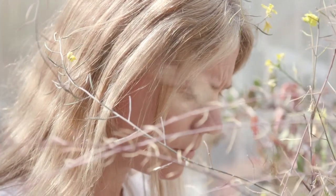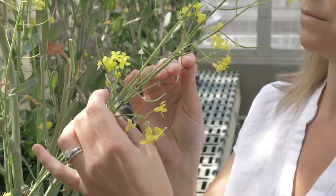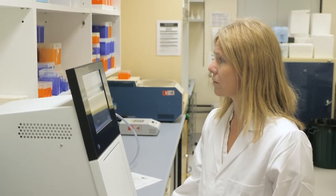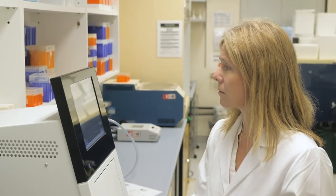I'm Jackie Batley from the University of Western Australia and my research area focuses on plant pathogen interactions. We use DNA to identify resistance genes, which makes one plant resistant and not get disease, and other plants susceptible if they don't have the gene.